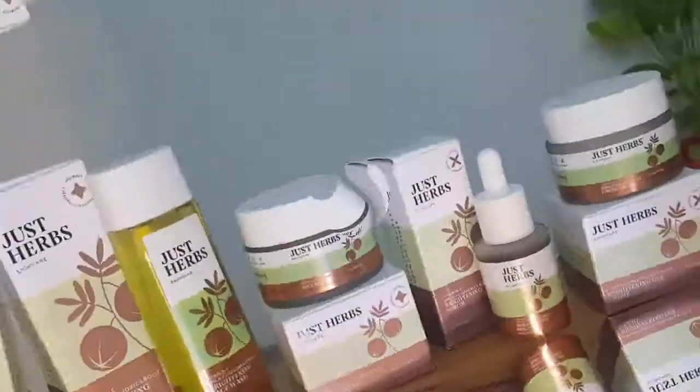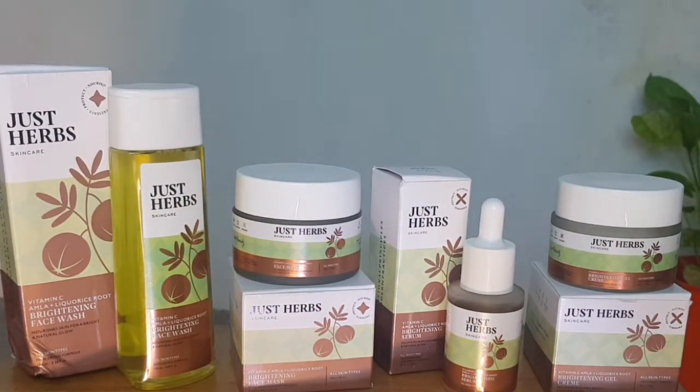Coming back to the range, it includes a Vitamin C face wash, a clay mask, a gel cream, and a serum. Basically, this compact range has you sorted — you don't need anything else.